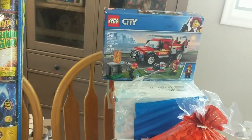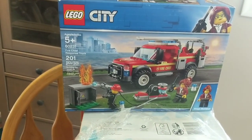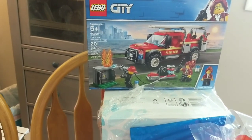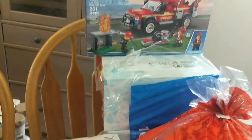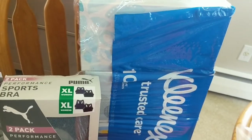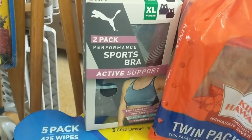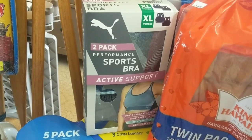This is the City Lego set — the Fire Chief set. I felt like we could use a new Lego set for some rainy days that are forecasted coming up. I did get a 10-pack of Kleenex. These I saw on Instagram so I went hunting for them.